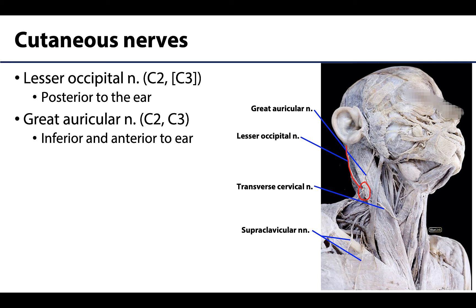The great auricular nerve, which I'm going to outline here, is composed of fibers from C2 and C3. It will afferently innervate skin around the parotid gland region, and it will also send branches inferior to the ear as well as anterior to the ear.